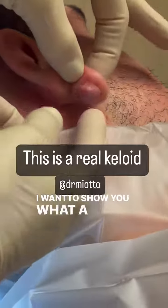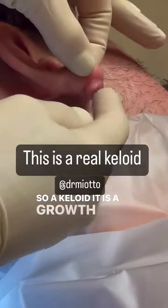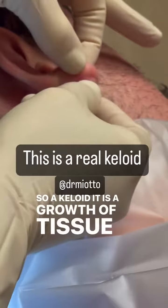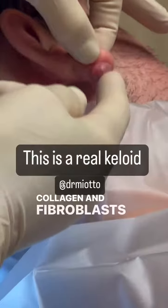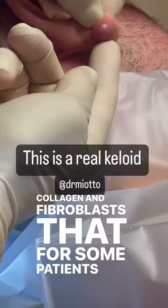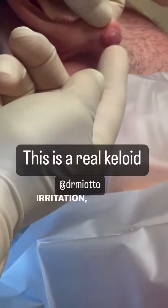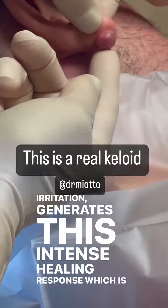I want to show you what a real keloid is. A keloid is a growth of tissue — a benign tumor of collagen and fibroblasts that, for some patients, trauma or irritation generates this intense healing response, which is a keloid.